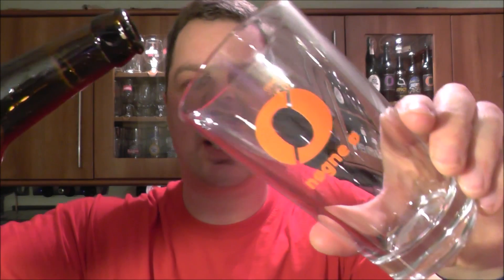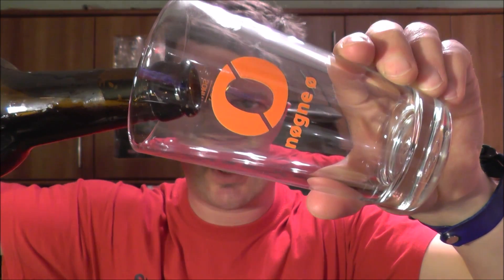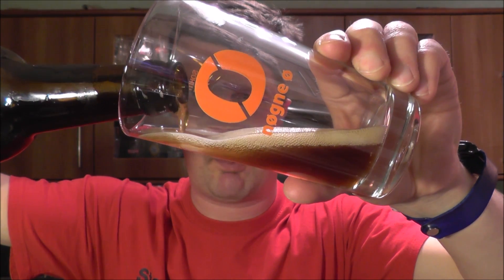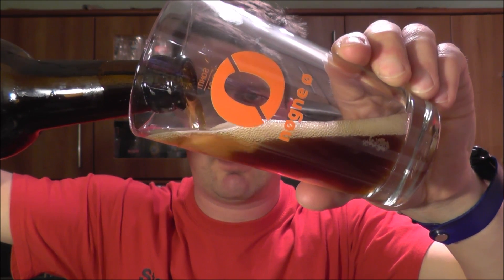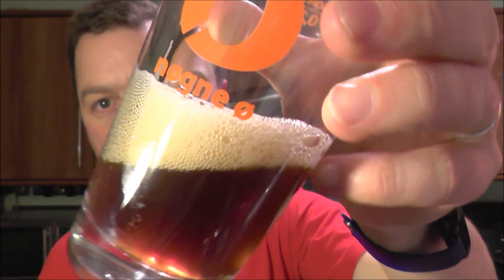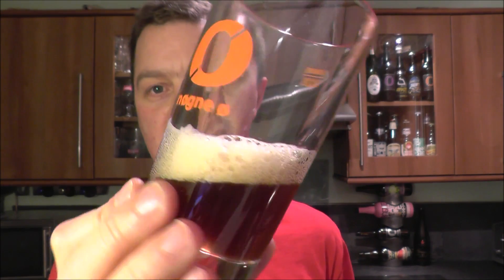I'm gonna be really quiet with this one. As soon as that beer hits the glass it really does want to give off a huge head. There's loads of carbonation — it's a very lively beer.